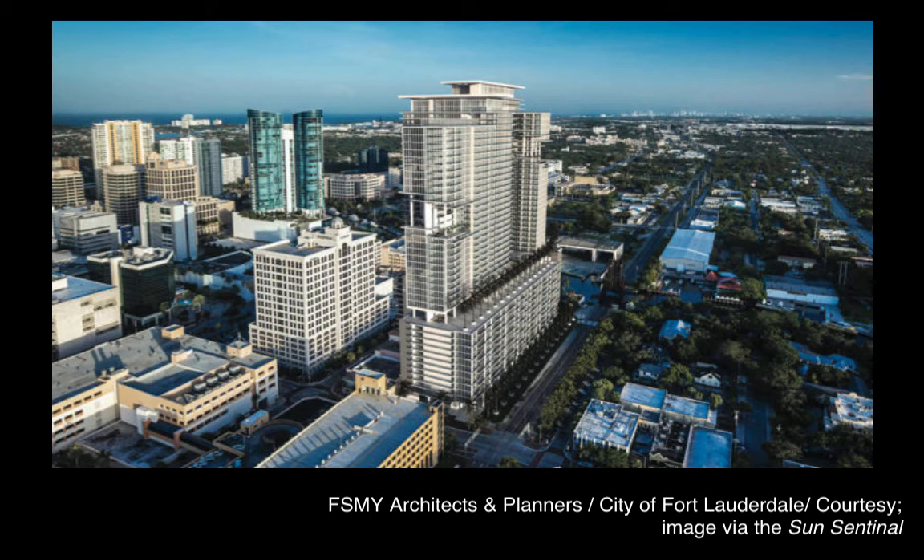Containing approximately 1,200 apartments as well as retail, the Riverfront would be developed in phases over up to eight years. City leaders expressed confidence in the plan being able to inject new life into Las Olas Riverfront, which was built in 1998 but has struggled with high vacancy in recent years.